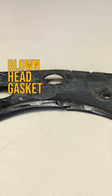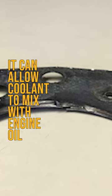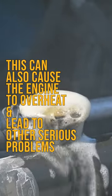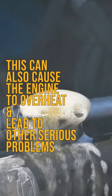Another cause of coolant loss can be a blown head gasket. When the head gasket fails, it can allow coolant to mix with engine oil, resulting in a milky white substance on the oil dipstick. This can also cause the engine to overheat and lead to other serious problems.